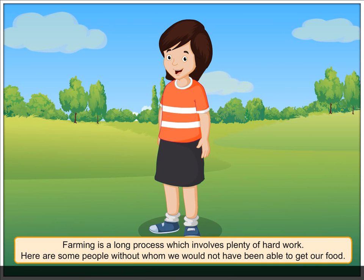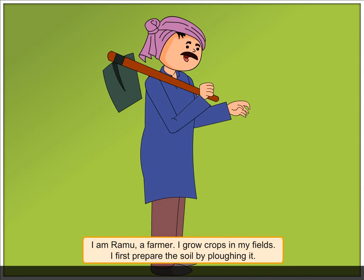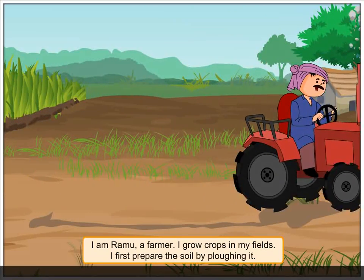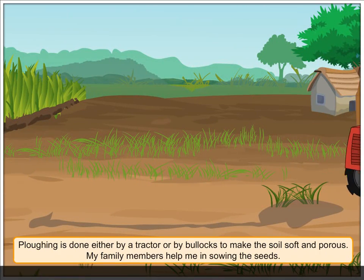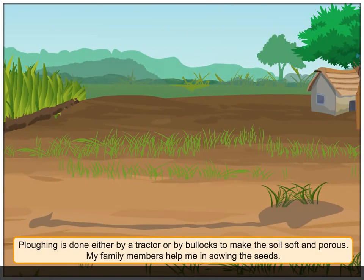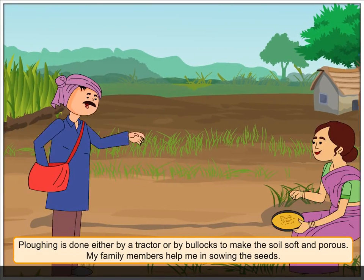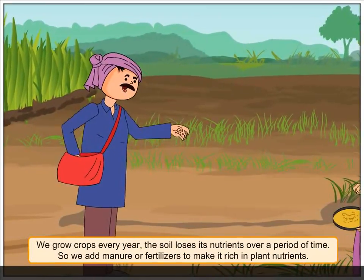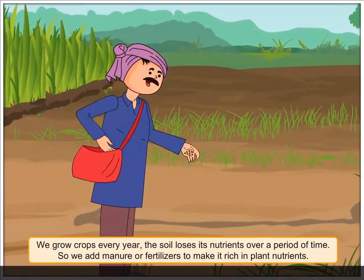I'm Ramu, a farmer. I grow crops in my fields. I first prepare the soil by plowing it. Plowing is done either by a tractor or by bullocks to make the soil soft and porous. My family members help me in sowing the seeds. We grow crops every year.